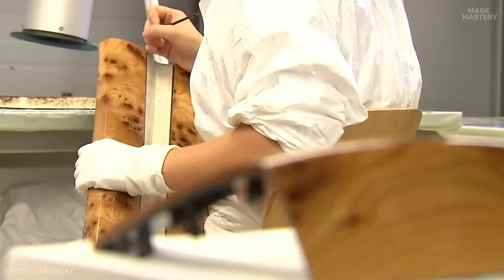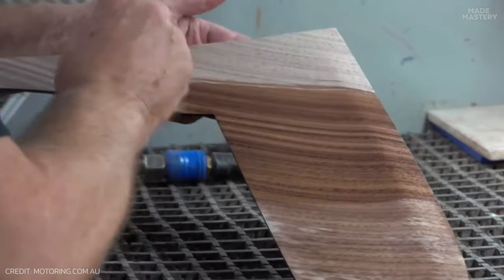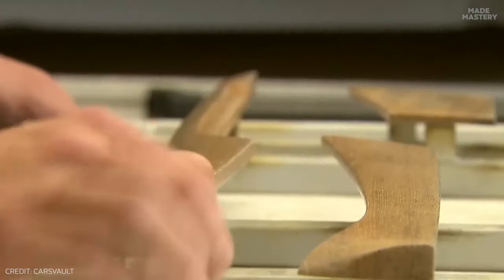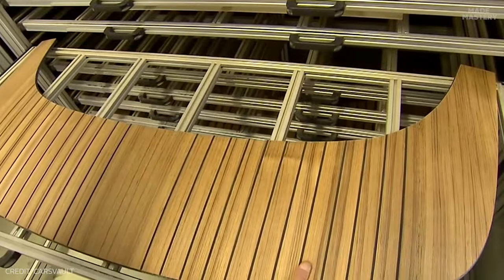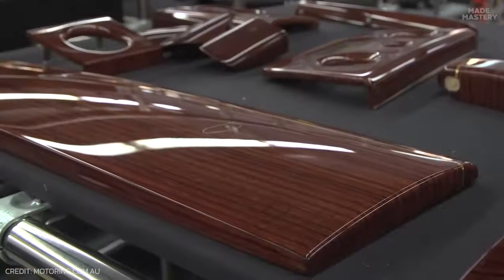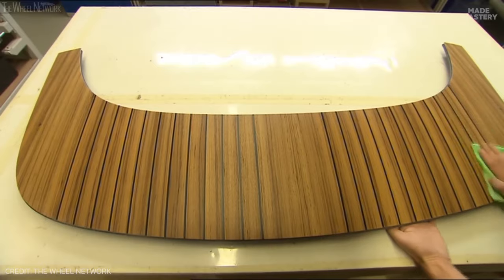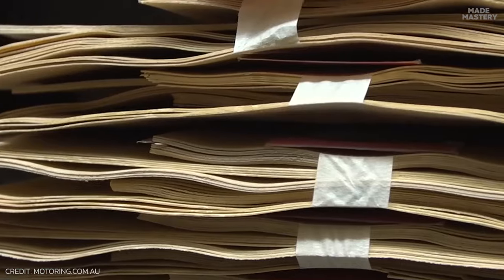There's an equal level of dedication to the wooden veneers that line the console and accent the interior. Craftsmen will take up to 30 days to make sure every detail is perfect. Using a process called bookmatching, they cut the veneers precisely to ensure symmetry throughout the car. Copies of these veneers are kept in an archive, alongside numbers to track the tree the wood came from, so if replacements are needed, they can be sourced and matched precisely.